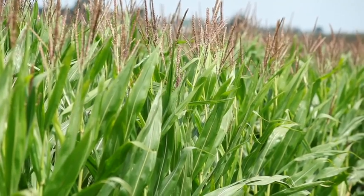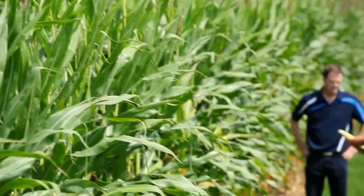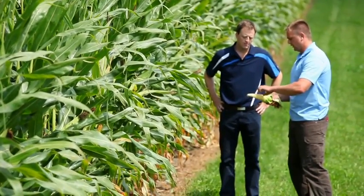I'm Sean Chicke, corn and soybean herbicide brand manager with BASF Canada. I'm here to talk to you about Armazon, which is one of our key herbicides in the corn portfolio.